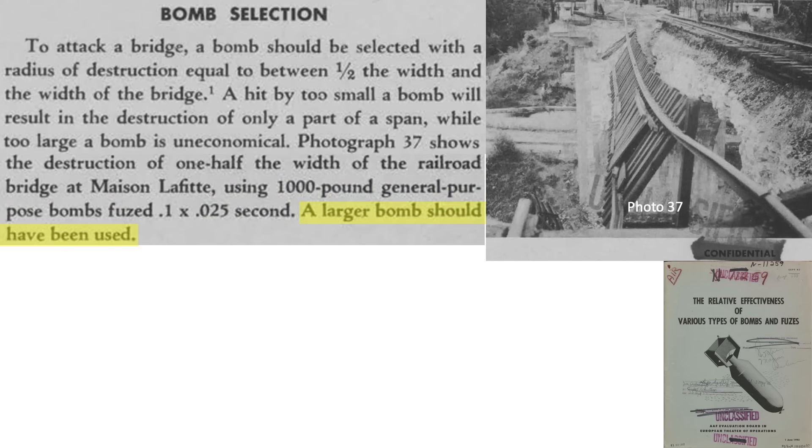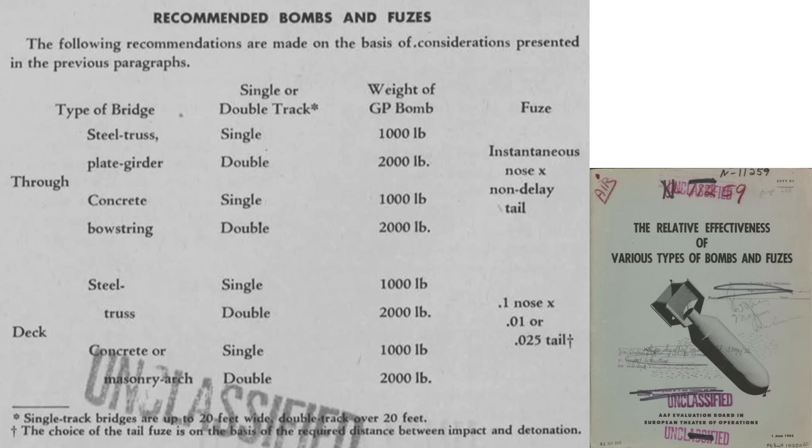This table recommends a general-purpose bomb size and fuse delay setting depending on type of bridge. For a single-track through-type steel truss bridge, the bomber should attack with 1,000-pound general-purpose bombs fitted with either instantaneous or non-time-delayed fuses.